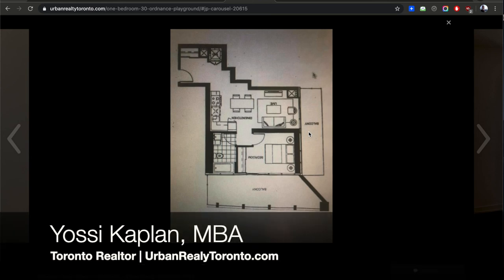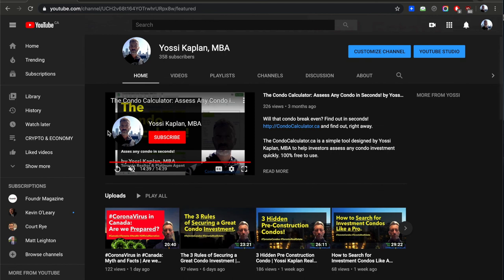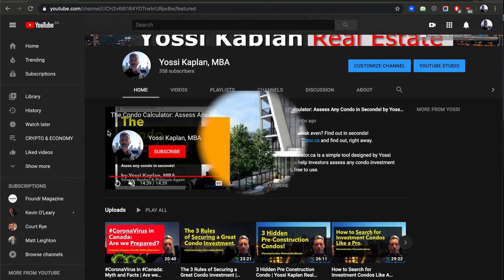It's a fantastic opportunity to invest, whether you're looking for a home or an investment — that is a very good consideration. I'm Yossi Kaplan, give me a shout. All the information is available to you at youtube.com/yossikplan. That's it for today — take care.